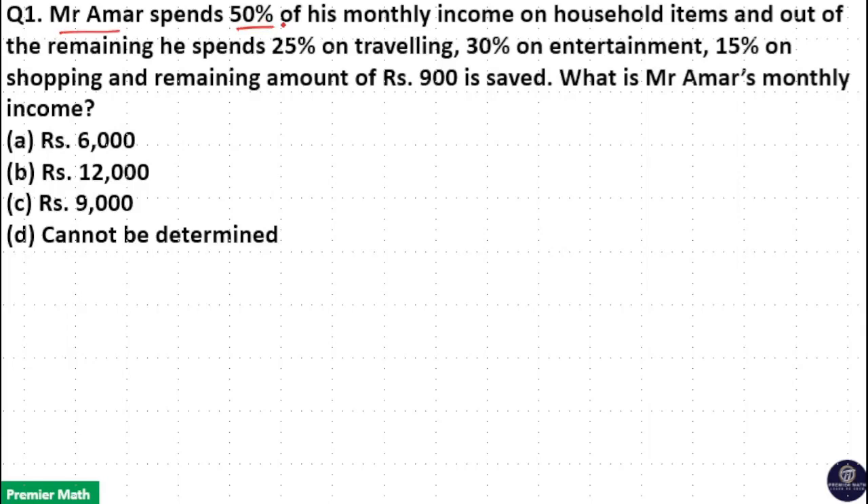Mr. Ama spends 50% of his monthly income on household items and out of the remaining he spends 25% on travelling, 30% on entertainment, 15% on shopping, and the remaining amount of Rs. 900 is saved.